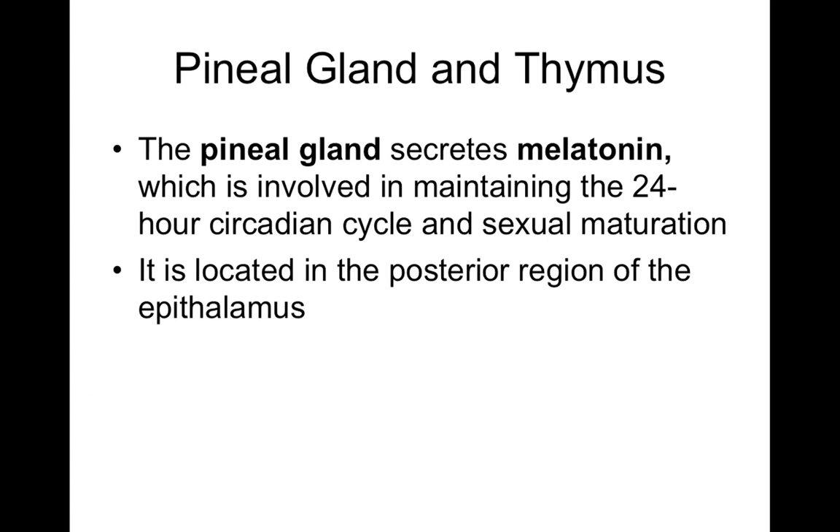Moving on to other endocrine glands: in the epithalamus of the diencephalon, we have the pineal gland, which releases the hormone melatonin. Melatonin is involved in regulating the body's cycles — sleep-wake cycle, body temperature cycle, and blood pressure cycle. It's involved with the circadian cycle, our understanding of a 24-hour day. It's also believed that melatonin is involved in sexual maturation and initiating pubertal cycles.